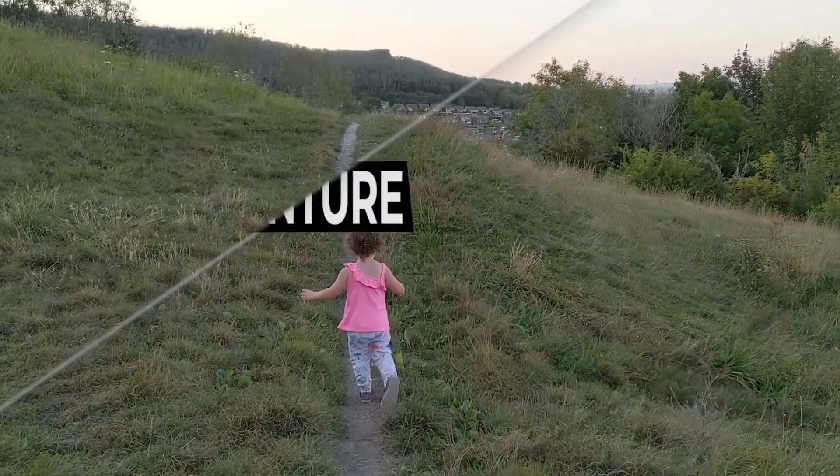Hey guys, my name is Matthew and today we're going to be talking about playground equipment in the UK versus the USA. I'm an American living in England, traveling around the UK with my three-year-old daughter whose name is Willow.